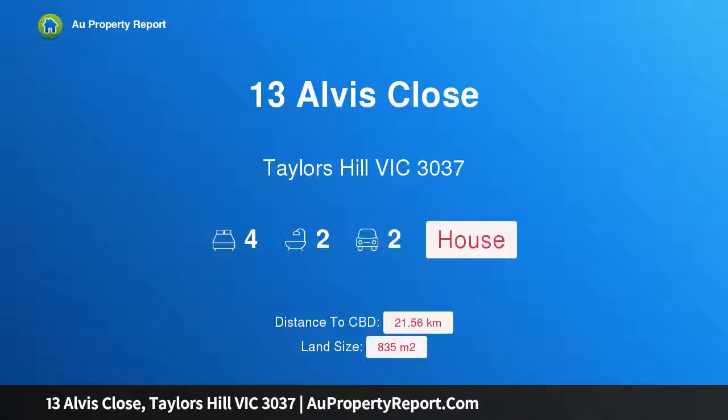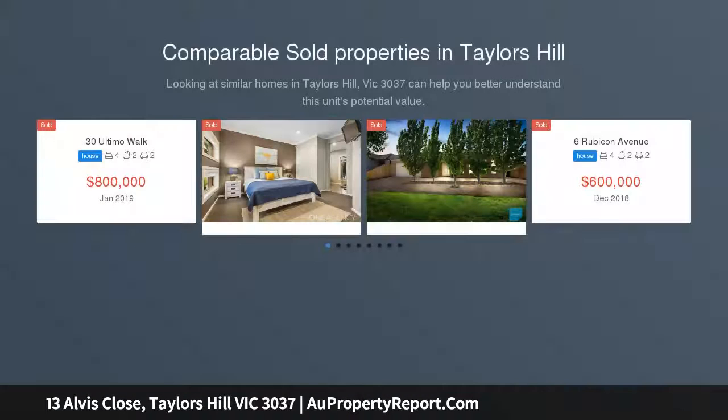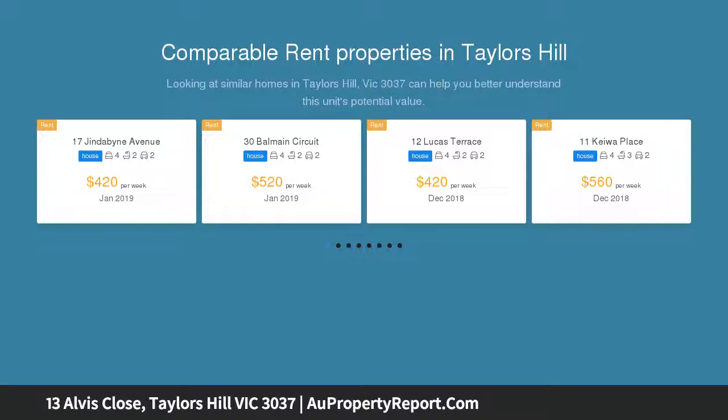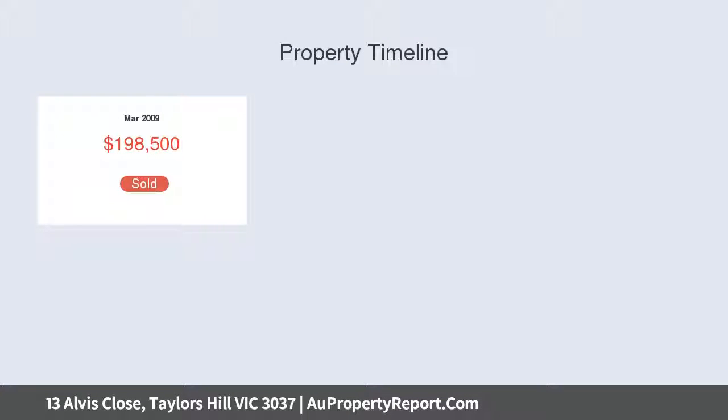I am glad to introduce 13 Albus Close, Taylor's Hill, Victoria 3037 — a deluxe 4-plus-study family home in a beautiful court location, set on a generous block of land measuring approximately 835 square meters. Featuring an alluring combination of premium quality and space, this single-owner home will impress you from the moment you enter the front door, positioned in a highly convenient and attractive pocket of Taylor's Hill.